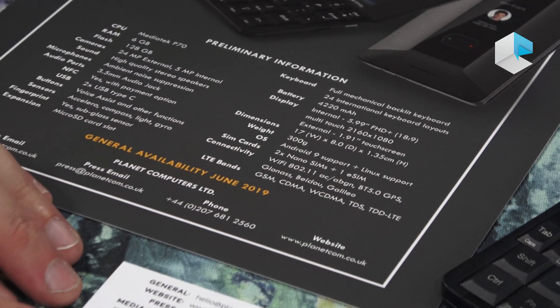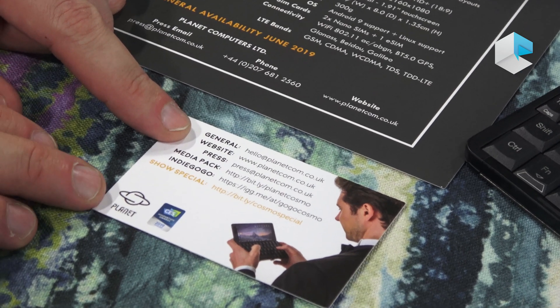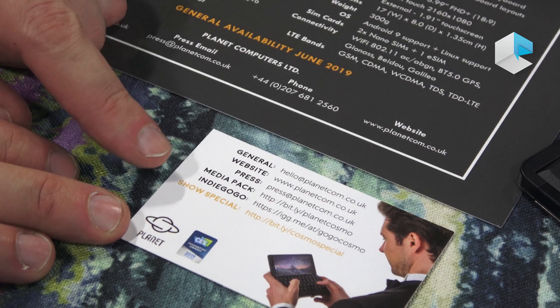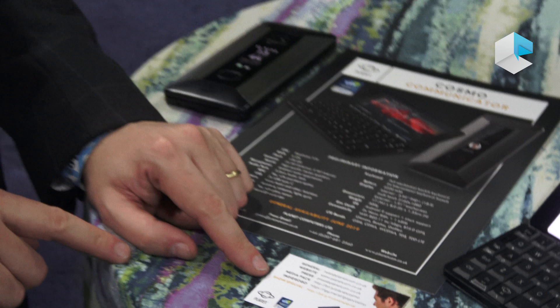Finally, you can find more information about us at our website www.planetcom.co.uk, and you can find more information about the Cosmo Communicator and how to back us on Indiegogo following this link.